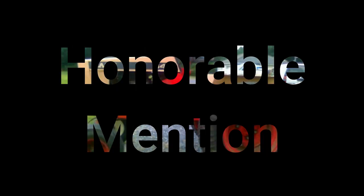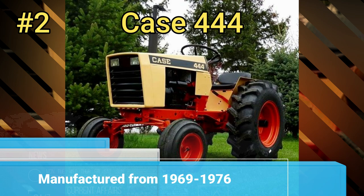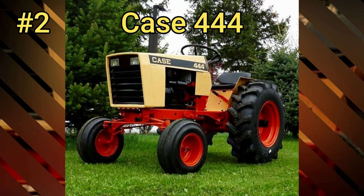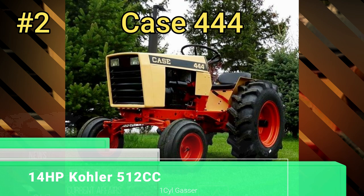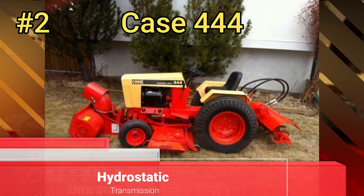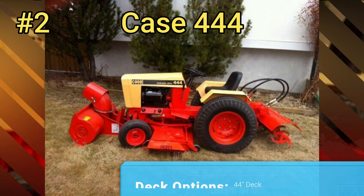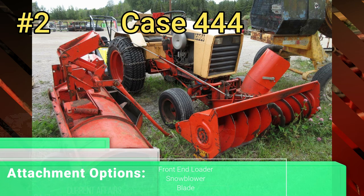Honorable Mention: the Case 444. The 444 was built from 1969 to 1976. It had a 14-horsepower Kohler 512cc one-cylinder gas engine with a hydrostatic transmission. You could get a 44 or 48-inch mower deck, a front-end loader, a snowblower, and a blade.